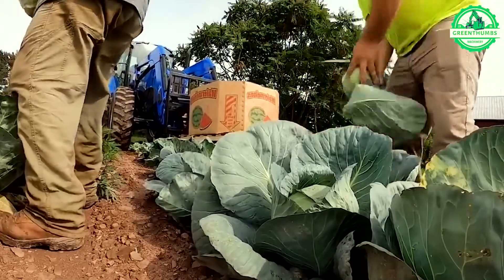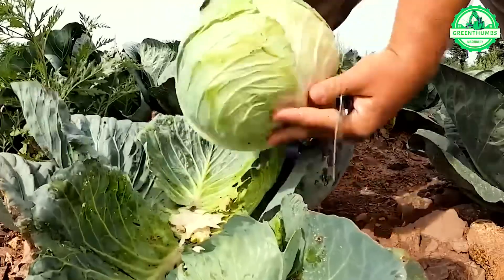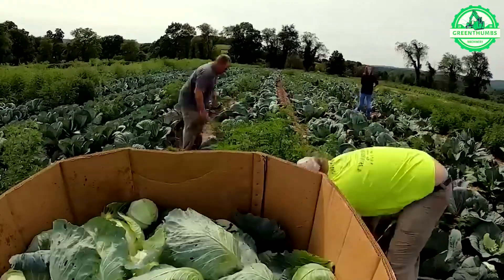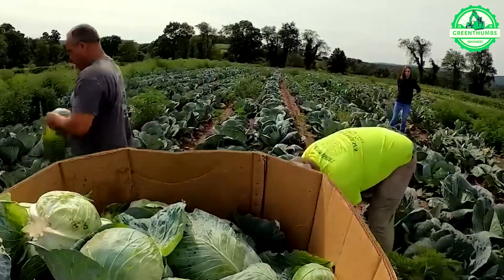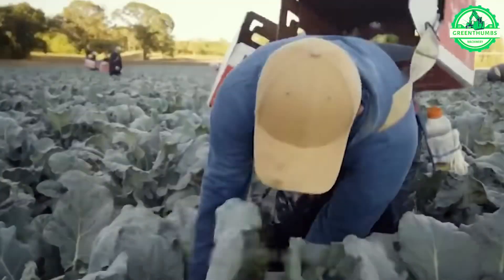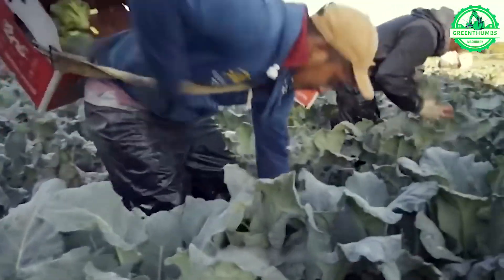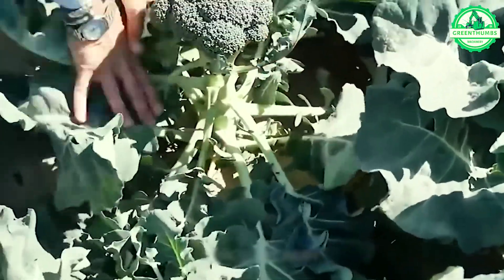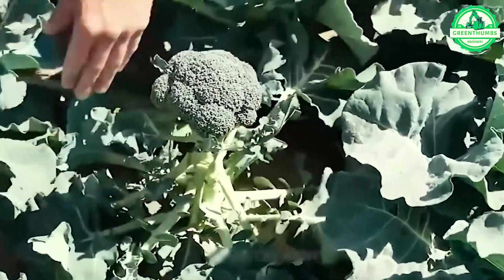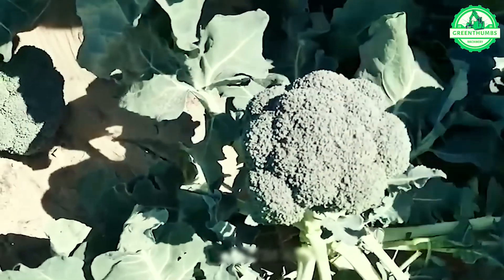As we gather the cabbage from our fields, it's hard not to notice the impressive size of some specimens, particularly those belonging to the cabot variety. The harvesting process plays a crucial role in removing any inferior leaves and branches, allowing the plant to flourish. It's essential to carry out the harvesting accurately and at the right moment to ensure optimal results.